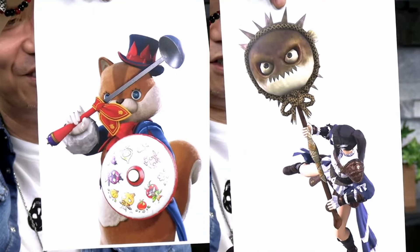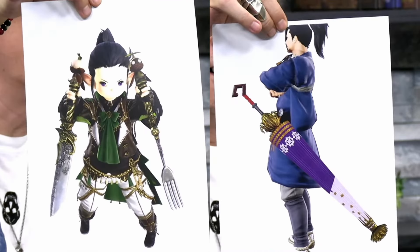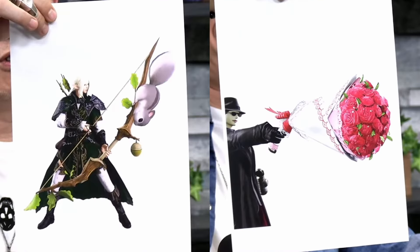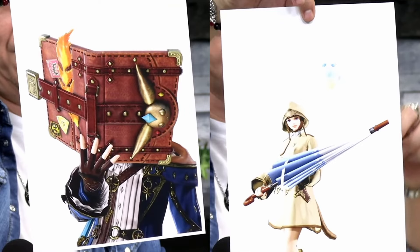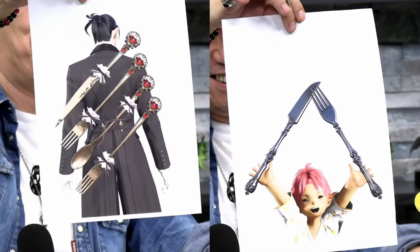Now that we've had Live Letter 84, you are probably wondering: what was the MVP of Live Letter LXXXIV? Was it the weapon design contest winners? There are really good designs here, with almost a third of them being food related. As entertaining as it may be to go into battle with kitchenware in hand, we best keep looking.